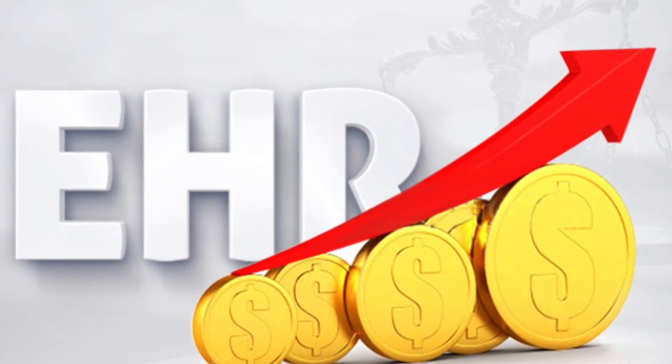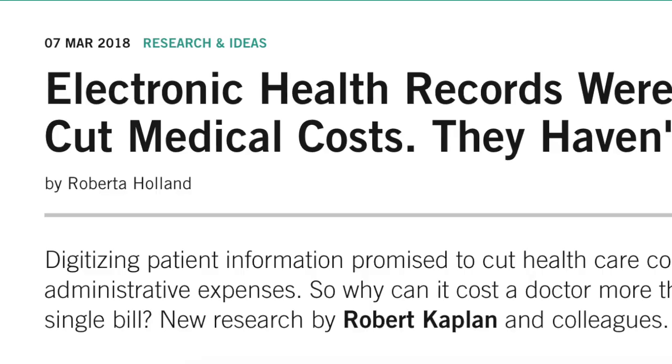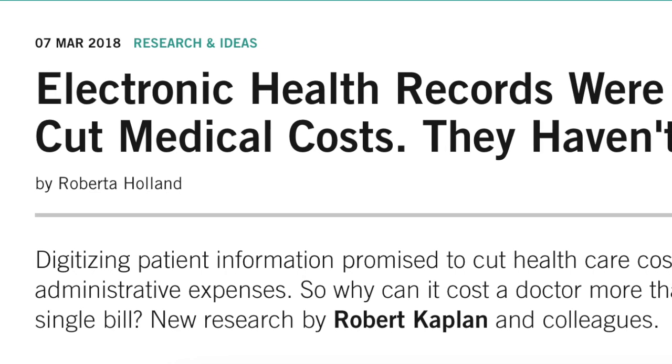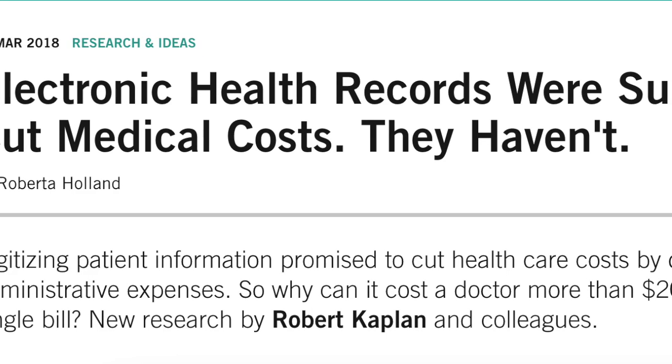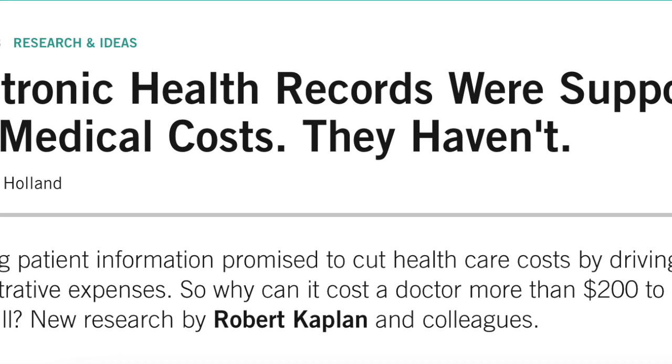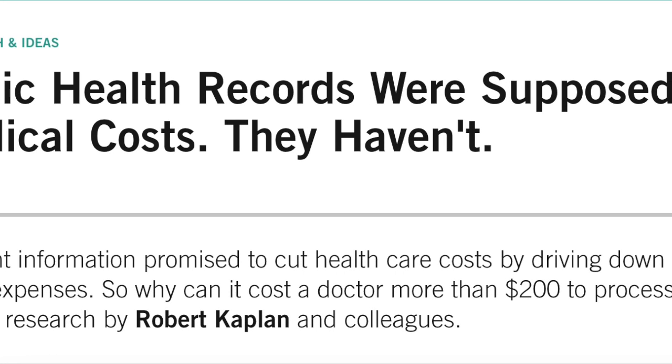This market is big business, and unfortunately the healthcare system in general faces a burden of this expense. It is shocking and astonishing just how much EMR vendors charge healthcare systems for their software packages and the adjoining support. As an example, an eight-hospital system can spend well over a billion dollars for a glorified order entry and billing system.